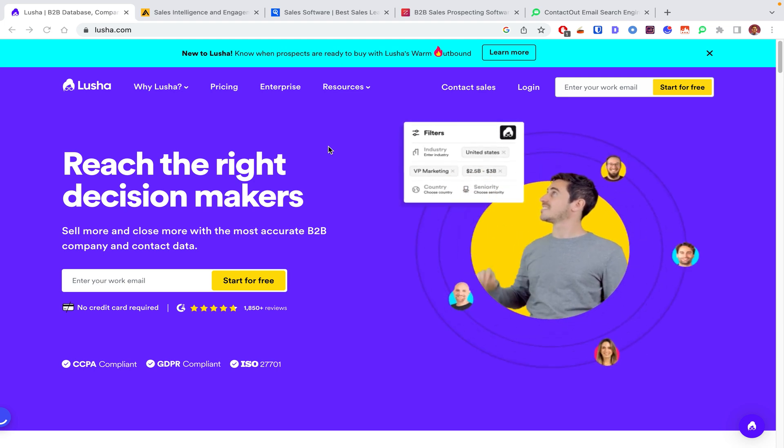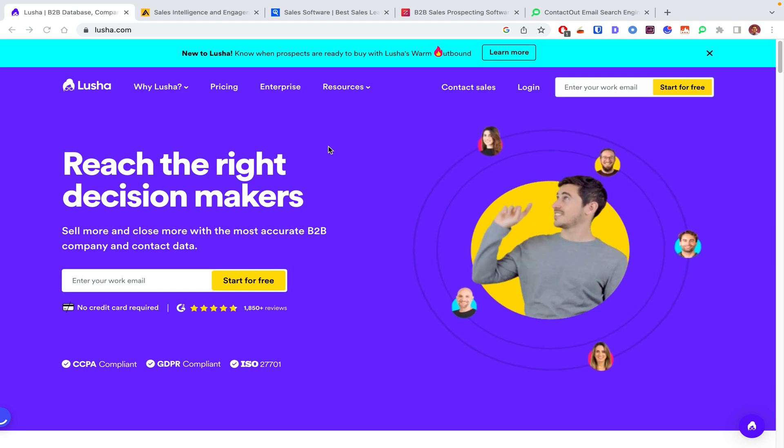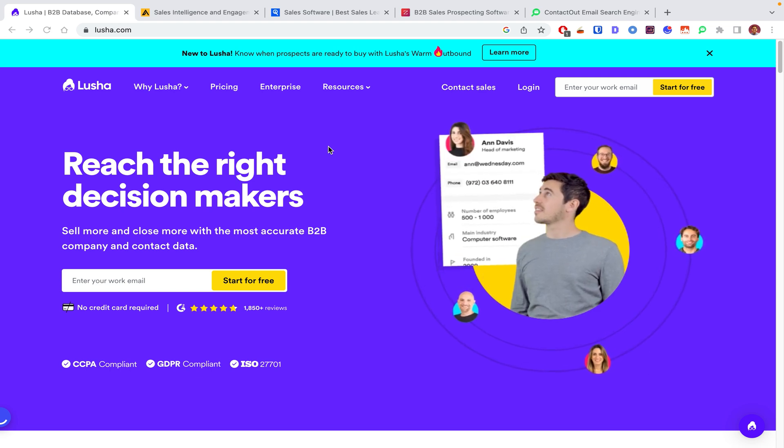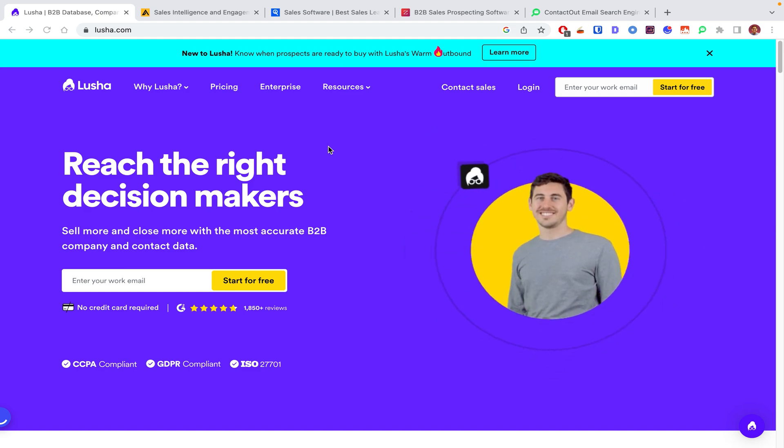Like the first thing is that Lusha does not have any outreach or engagement features. So it only helps you prospect and find the right buyers. But to contact that buyer, you have to use another sales engagement tool, which kind of sucks.